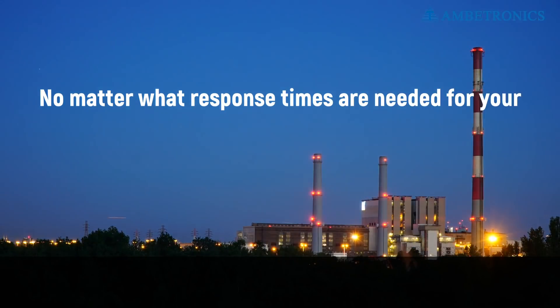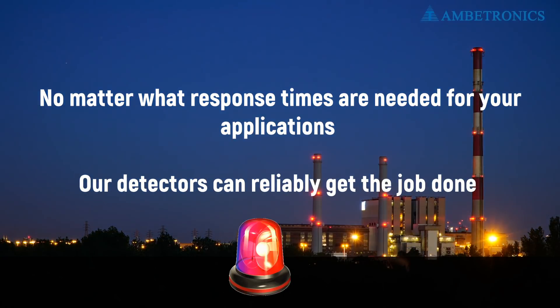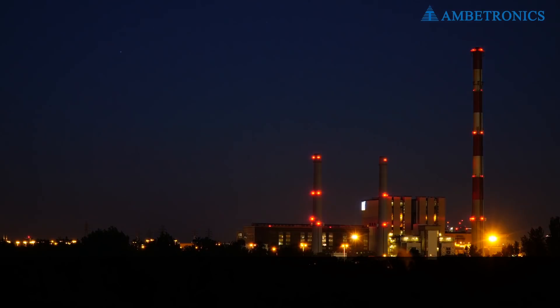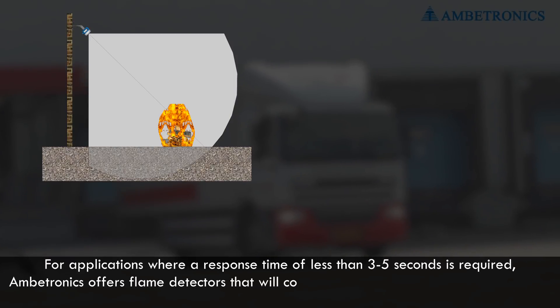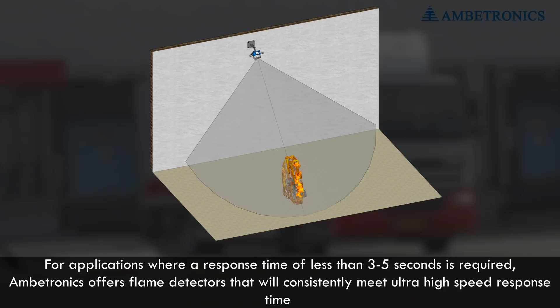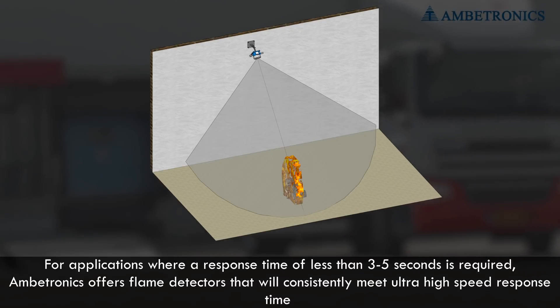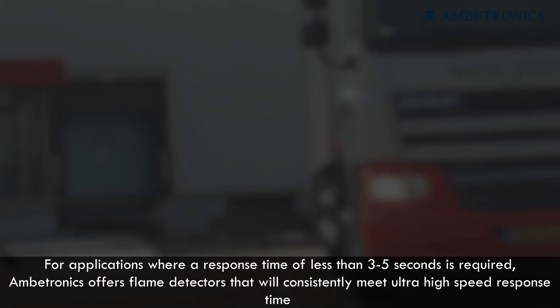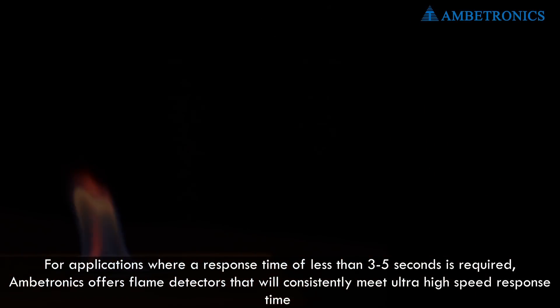No matter what response times are needed for your applications, our detectors can reliably get the job done. For applications where a response time of less than 3 to 5 seconds is required, Ambitronics offers flame detectors that will consistently meet ultra-high-speed response time.